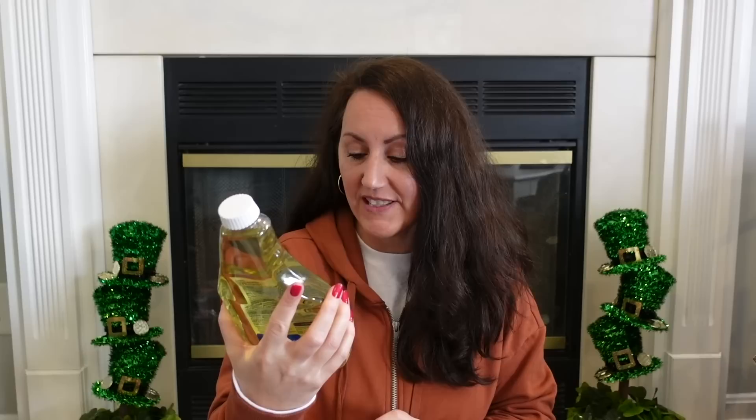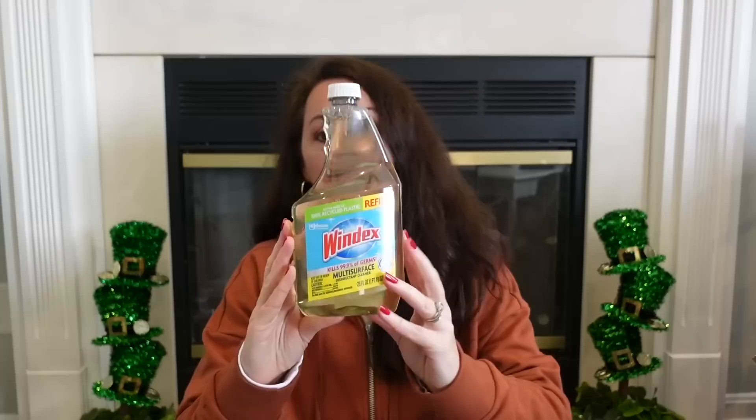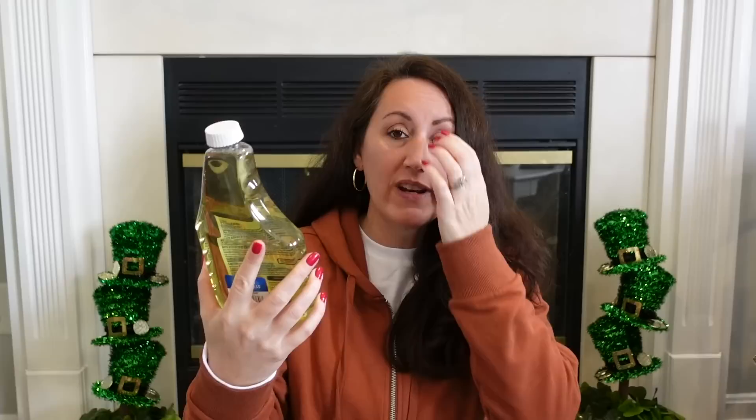Another big name brand find: Windex Multi-Surface Disinfectant Cleaner Citrus Scent — it's the big refill, 26 full ounces for $1.25. Every time I go to Dollar Tree I always look at the cleaning section because you never know what you'll find. Also — last week I hauled Fabuloso lemon, and it's been recalled. Dollar Tree still has it on their shelf selling it. So if you've bought Fabuloso lately, check it. There are different fragrances and ounces affected — check your SKU number to see if it's been recalled.